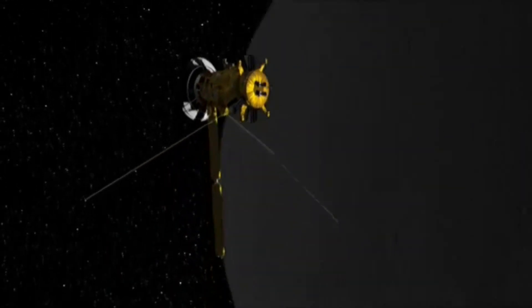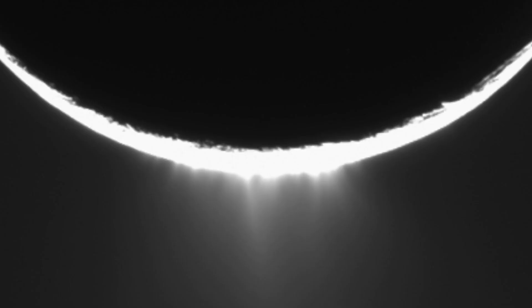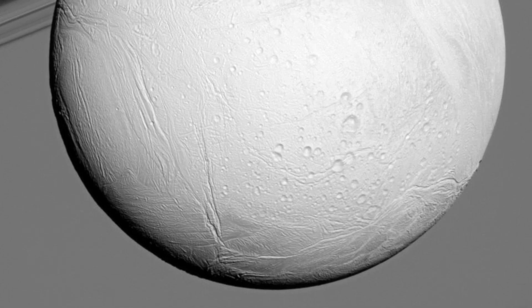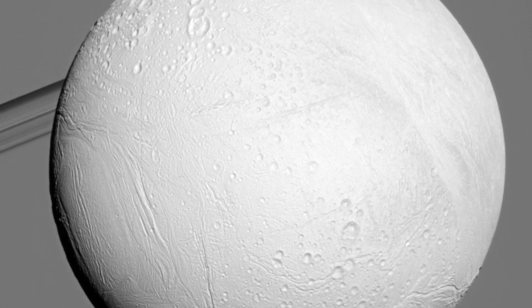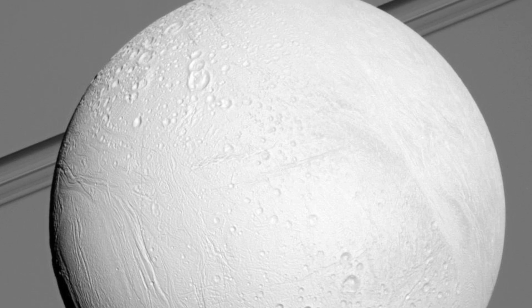It's one of the brightest objects in the solar system, with the highest albedo of any planets, moons, or asteroids. It reflects almost 100% of the light it receives, and reaches chilling temperatures of minus 200 degrees Celsius.